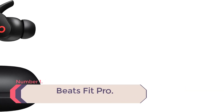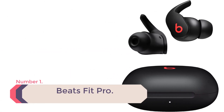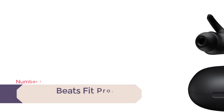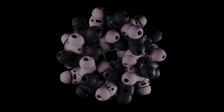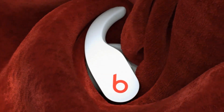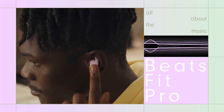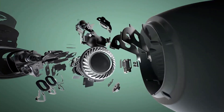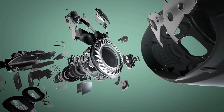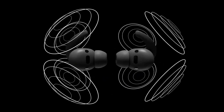Number 1: Beats Fit Pro. Finding a pair of earbuds that didn't fall out while I exercised was not an easy task. While I was obviously looking for something that offered great sound, a stylish design, and simple controls, my first priority was fitting my self-diagnosed misformed ear canals — which is why I am now completely addicted to my $199.99 Beats Fit Pro.